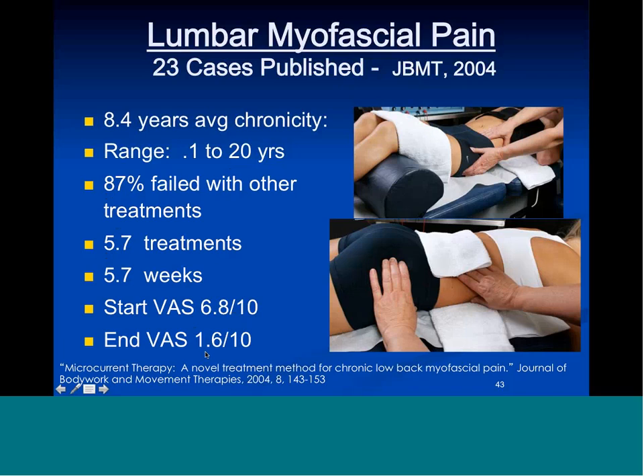We did a scar tissue project dissolving scar tissue in mature burns at the burn unit at Mercy St. John's in Springfield, Missouri in 2003 — the burn center project arranged by Bart Flick and Dr. Huckfeld, who chaired that department. We have about five or six frequencies for scar tissue, three or four used predominantly in these cases. Every patient had statistically significant permanent increases in range of motion after three one-hour treatments, and these burn scars are pretty much the worst of the worst.